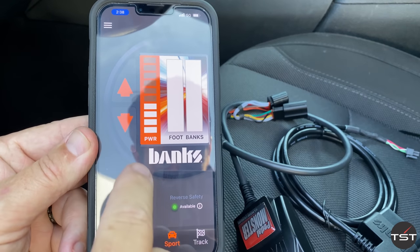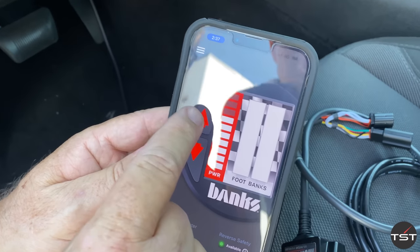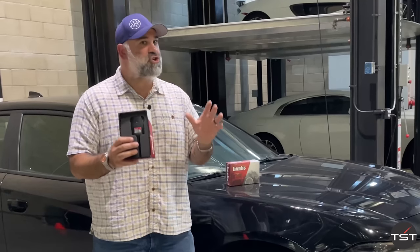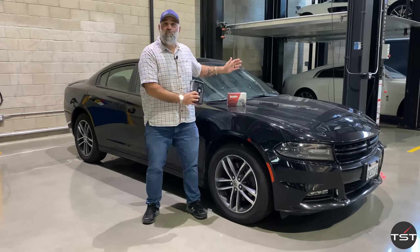It's got multiple settings for city, sport, and track, with 10 settings between those, allowing you to customize your pedal response on the fly. And we're going to show it to you in the dullest car imaginable — a 46,000-mile rental Charger.